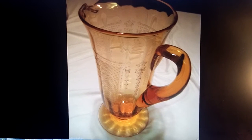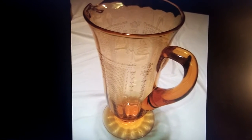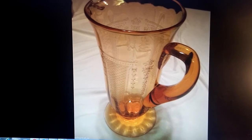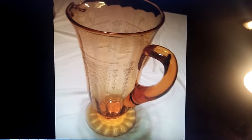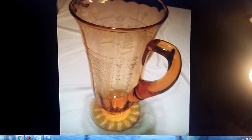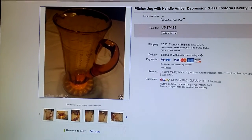This is a pitcher — it's a depression glass, amber-colored Beverly design. We purchased a huge box of this design glass at an auction for about $41. It had approximately 50 pieces in it. This is the first one that has sold after I got them all listed, and it sold for $75, so I'm pretty happy about that purchase.